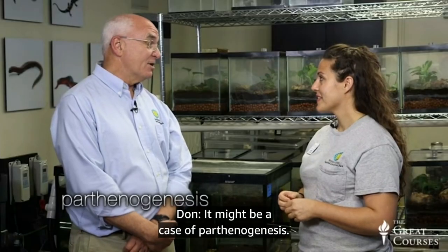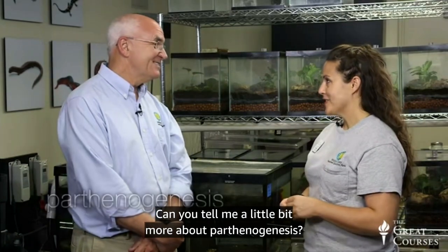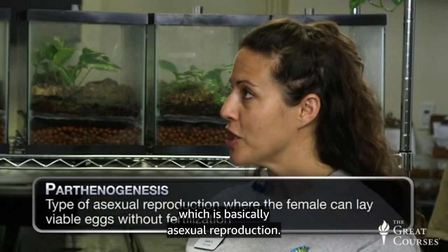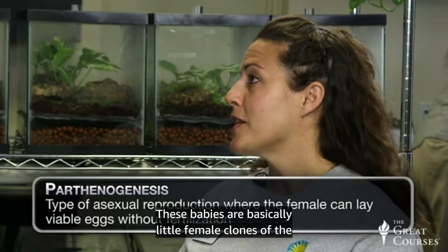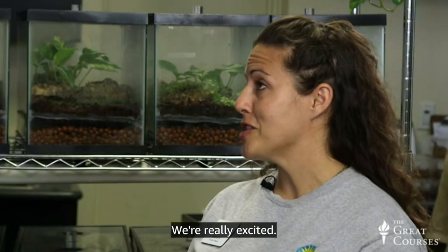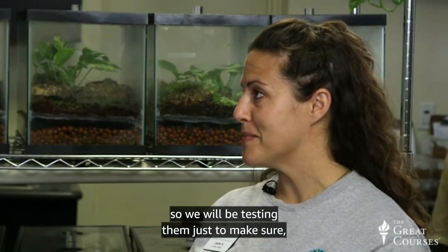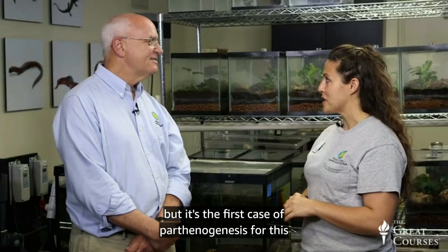So it might be a case of parthenogenesis. We suspect this is parthenogenesis, which is basically asexual reproduction — a female can lay viable eggs without fertilization, without a male, and the babies are essentially little female clones of the mother. We do have a genetics team here at the Smithsonian, so we will be testing them to make sure. But it's the first case of parthenogenesis for the species.